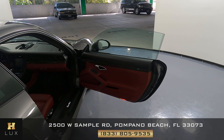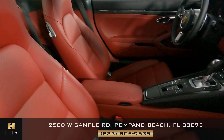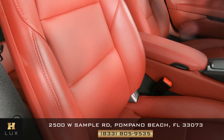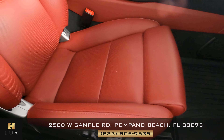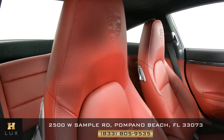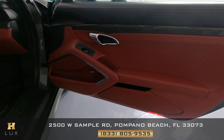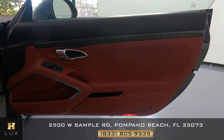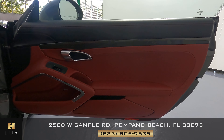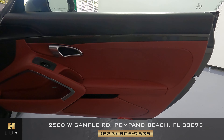Let's now move to the passenger side of the vehicle and do the same thing. We're first going to take a look at the seat, checking for any kind of damage or wear and tear. Just like the other side, this seat is in perfect condition. Now what about the door panel? I'm not seeing any scratches or tears. Everything's looking good — perfect as well.